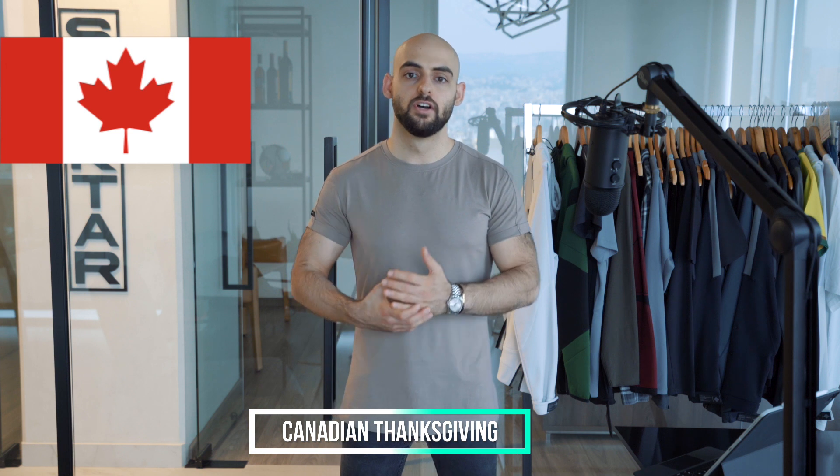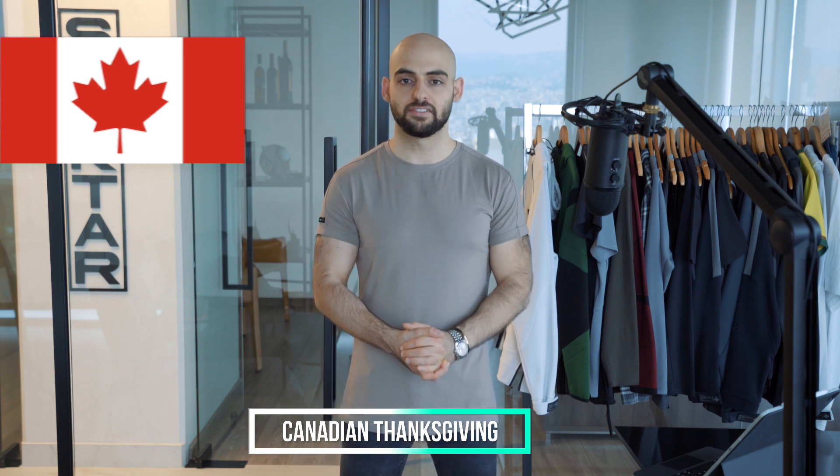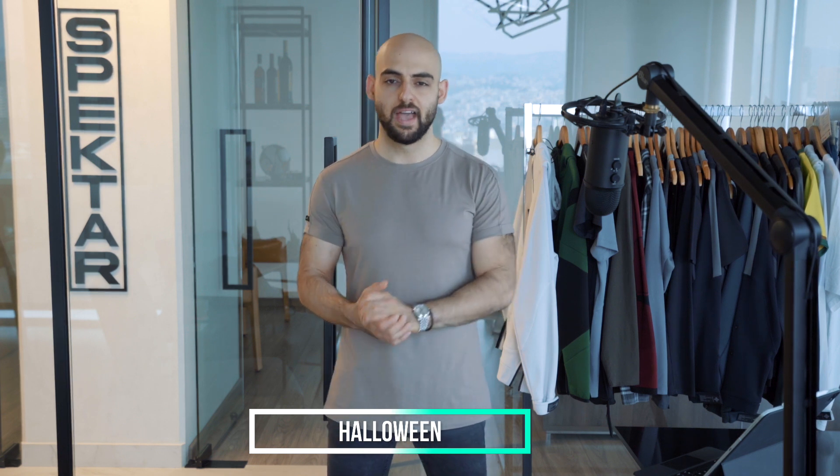Now we have the month of October — an interesting time with two key dates to remember. The second Monday of October usually represents Canadian Thanksgiving. If your target market is primarily Canadian, this is a great opportunity to provide Thanksgiving sales. And at the end of the month, we have Halloween, so if your brand offers anything people could use in that context, this is also a great opportunity — don't miss it.